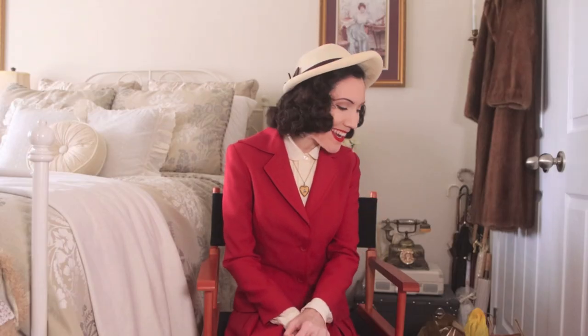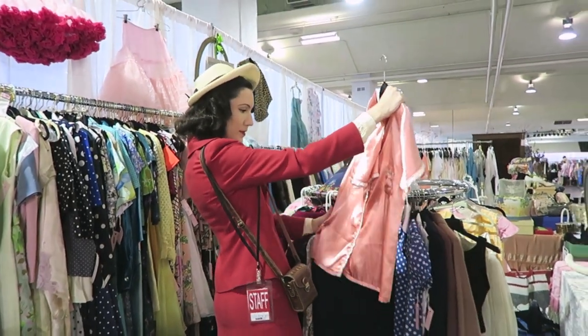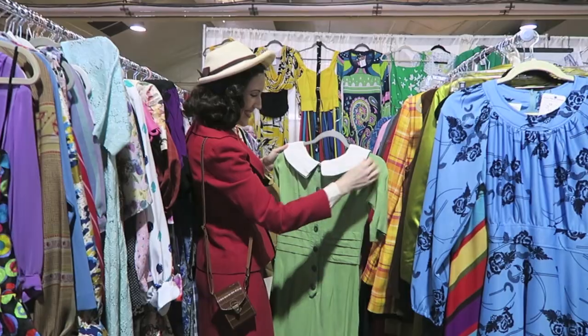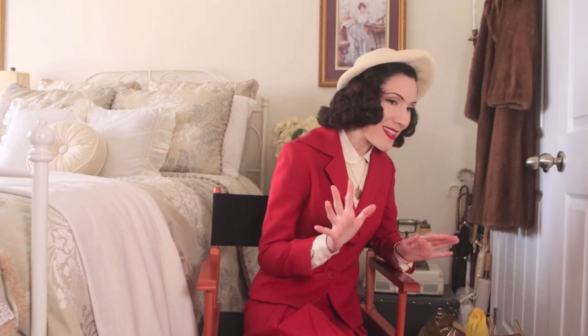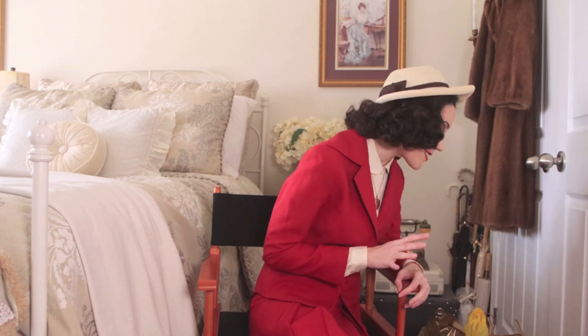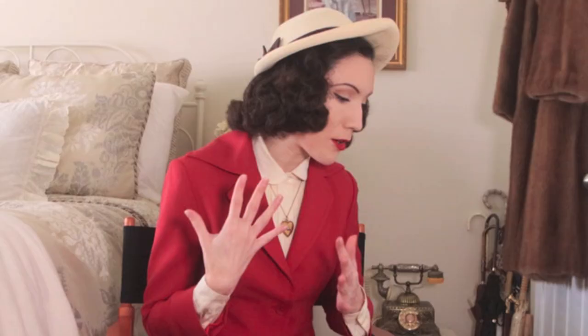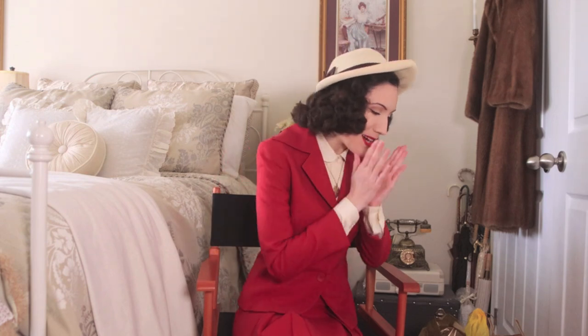Hey guys, welcome back to my channel! Today is a very exciting video. If you watched my video from yesterday, I went to the Toronto Vintage Clothing Show, which is like my favorite time of the year because it's where I buy most of my vintage stuff. I ended up buying so many things — I have them all spread out here beside me. I honestly didn't realize how much stuff I bought until I put it all together.